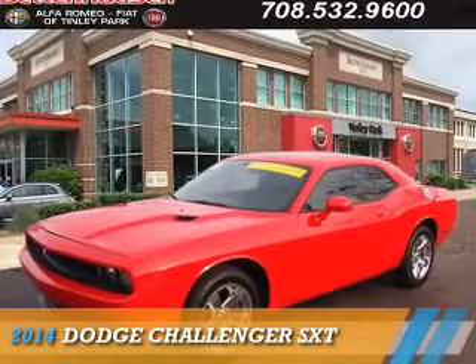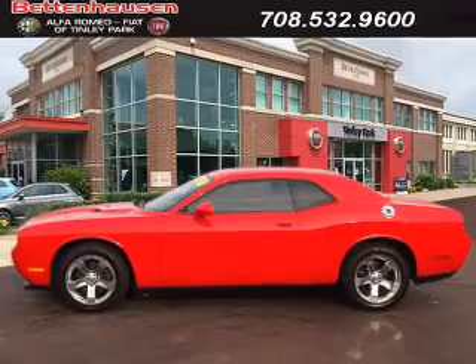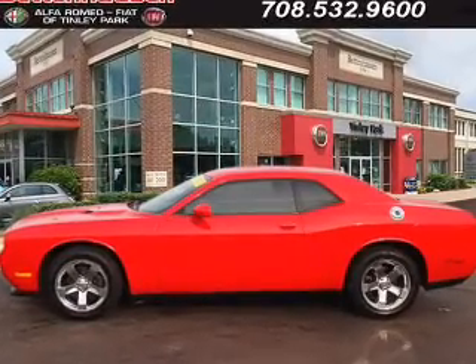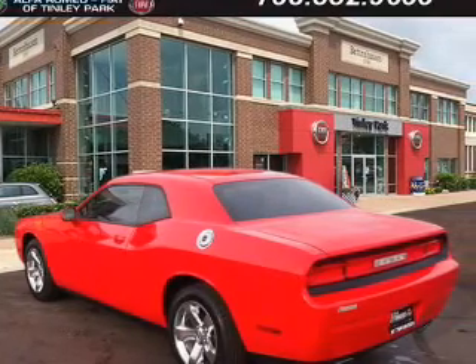Presenting the 2014 Dodge Challenger — grab life by the horns. It's powered by rear wheel drive, a 3.6 liter six cylinder engine, and an automatic transmission.